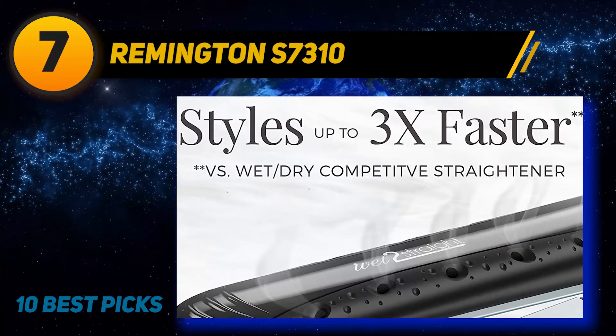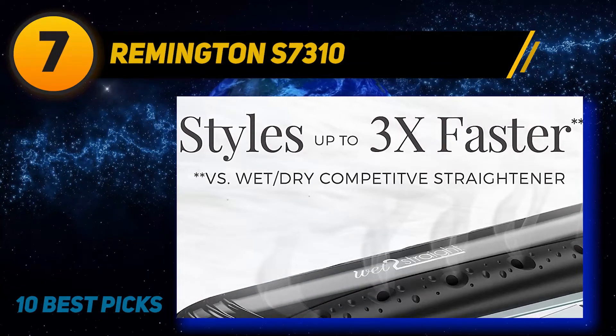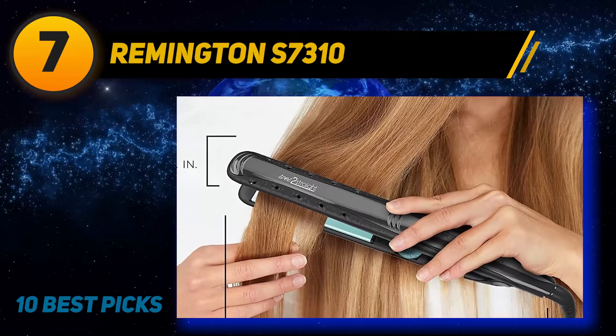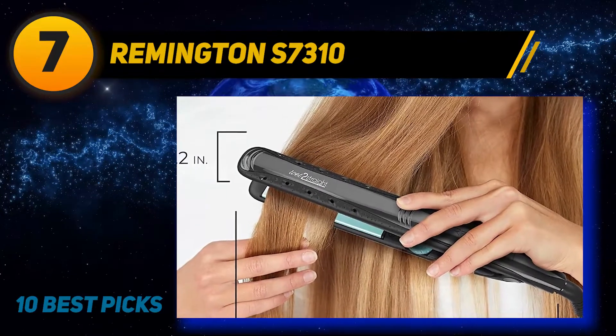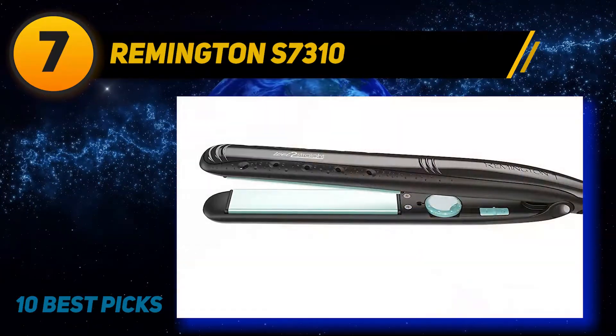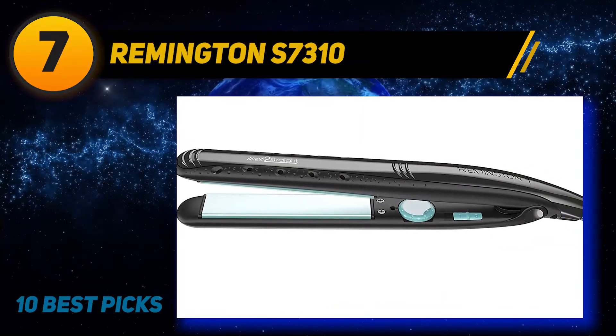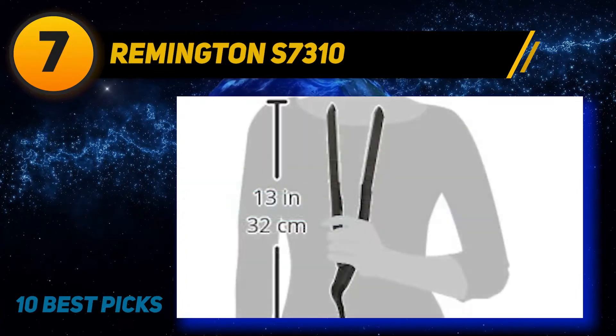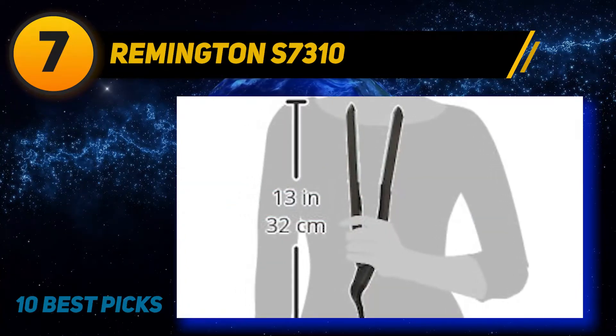It keeps the right type of moisture, ensuring that your hair is sleek and healthy. The brand can blow dry your hair before actually straightening it. You can set the temperature range to the suitable level, selecting the best temperature for your hair type, and it displays its temperature where you can easily observe it.